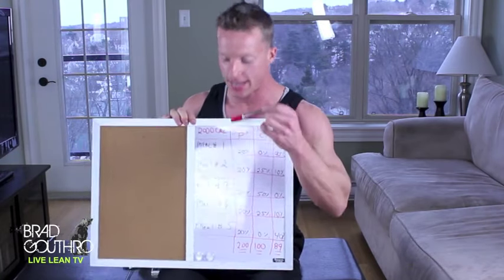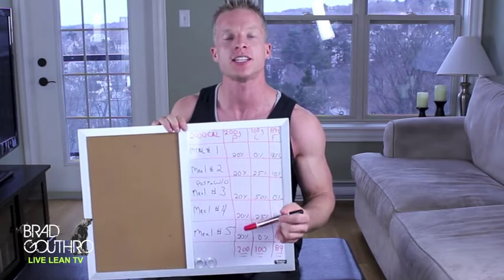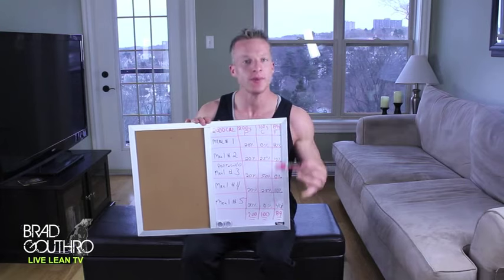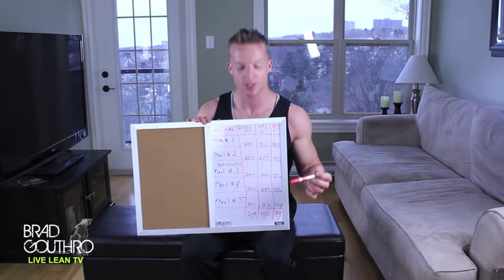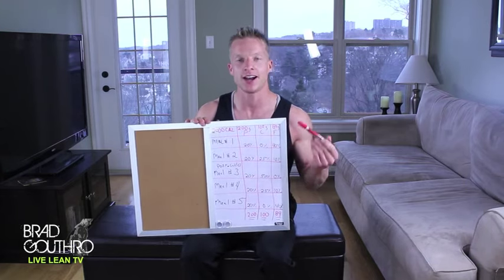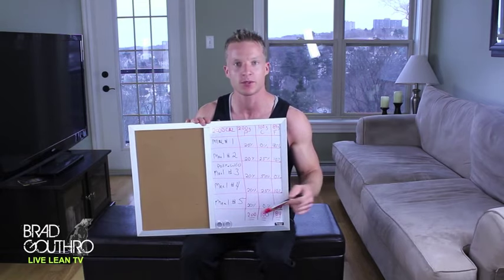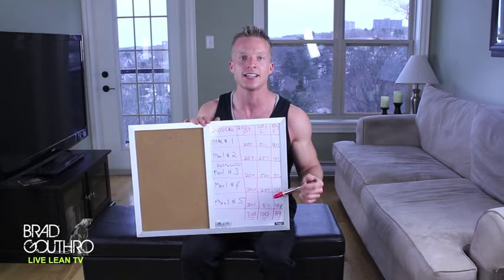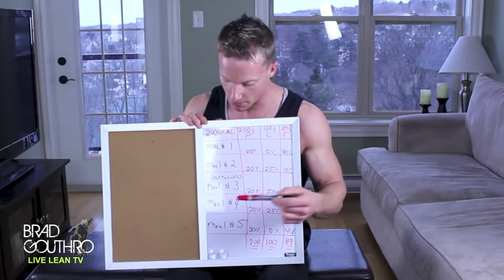Here's how you would break that down for five meals in the day. The percentages I'm using, you can play with — you don't need to be 100% perfect with these numbers. These are just guidelines. I'm not 100% perfect with this every single day, so don't beat yourself up if you can't stick to it. Try to do as best as you can.